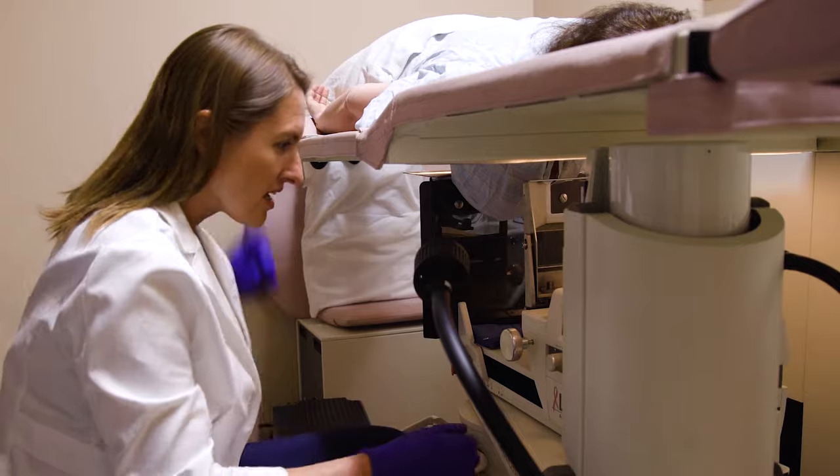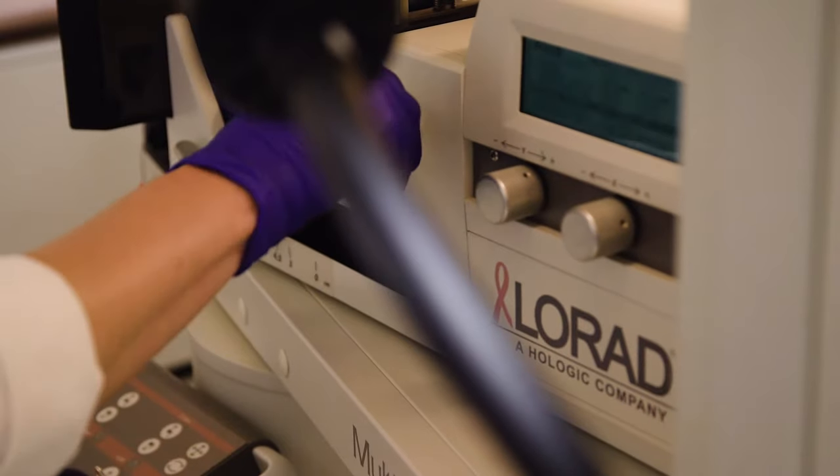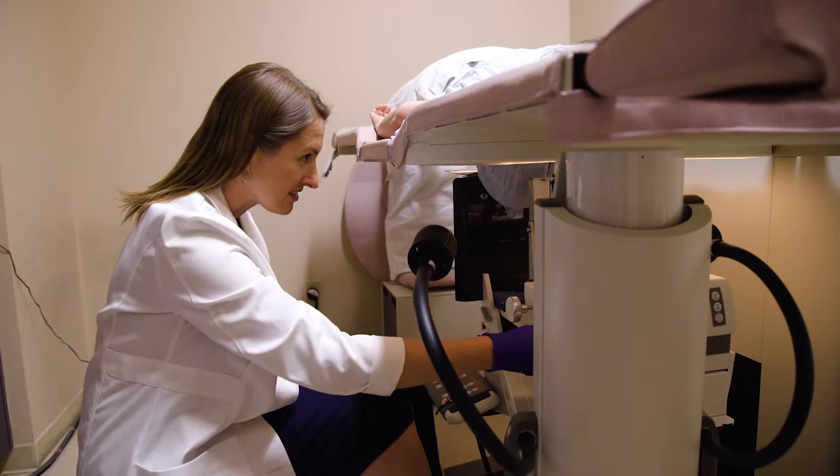She had a nurse holding her hand and letting her squeeze it. Patients hear biopsy and they think needle, says breast radiologist Kelly Schenck. They come in and they're so nervous it's going to hurt. And there is the pinch and the burn from the numbing medicine, but it's really not that bad.